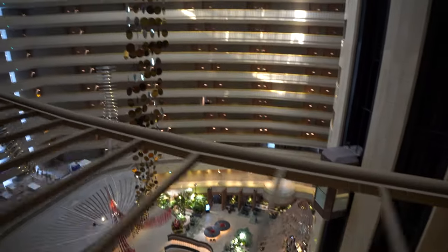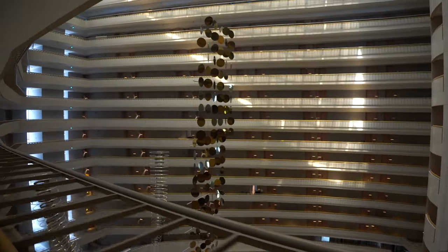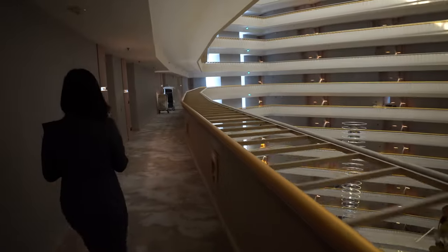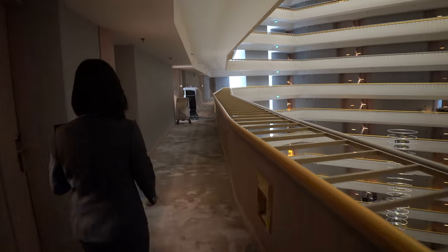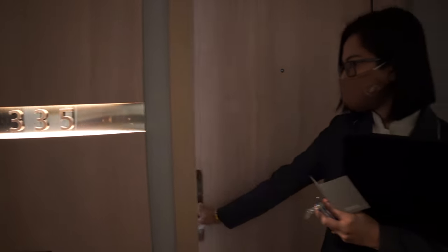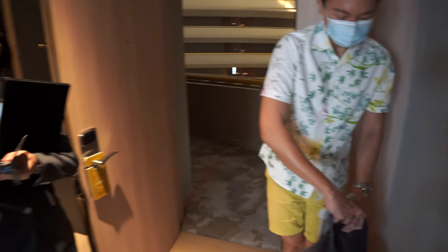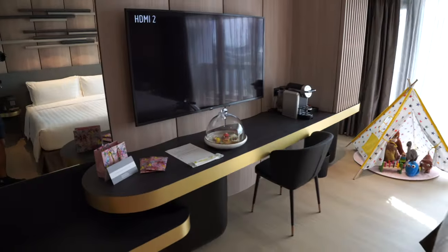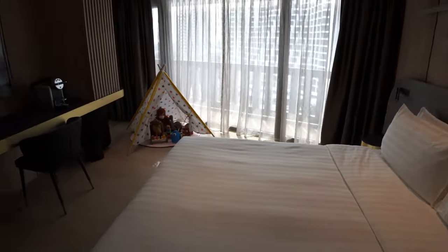If you're afraid of heights it might be scary to look down from here, but it's totally fine. We are reaching room 1335 — it's very comfortable. The room is very spacious and you can smell that it's brand new. We have now completed the check-in formalities in the room, which was very nice and efficient.